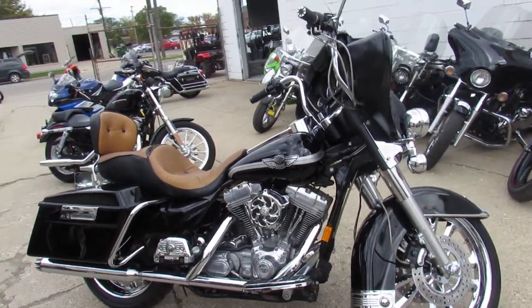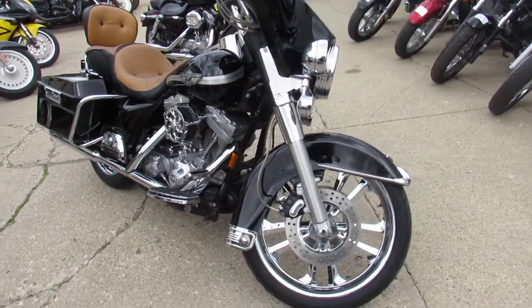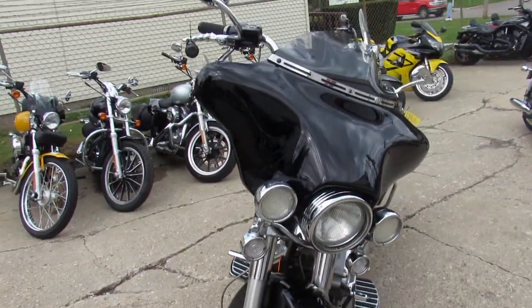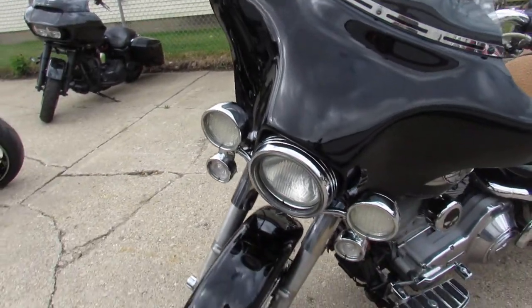Hey guys, it's Approval of Powersports here doing some videos on the Harley-Davidsons. We've got over 300 to choose from. You're going to want to take a close look at this one. It's a super nice, super clean, super hard to find bike. It's a 2003 100th Anniversary Edition Harley-Davidson Electroglide.